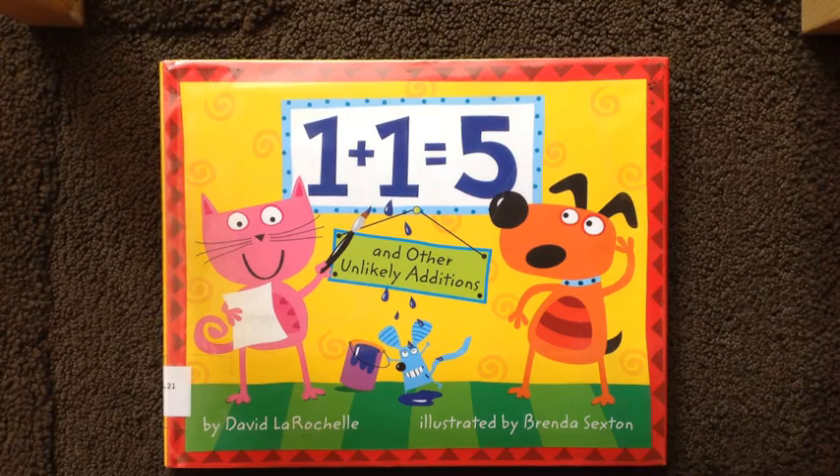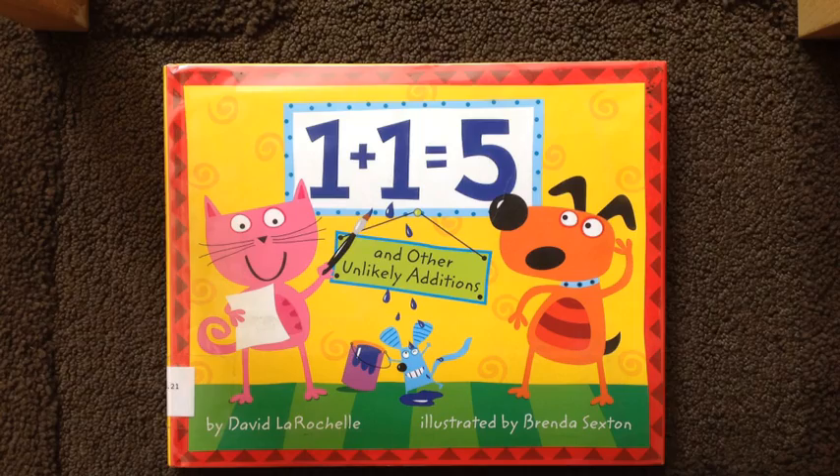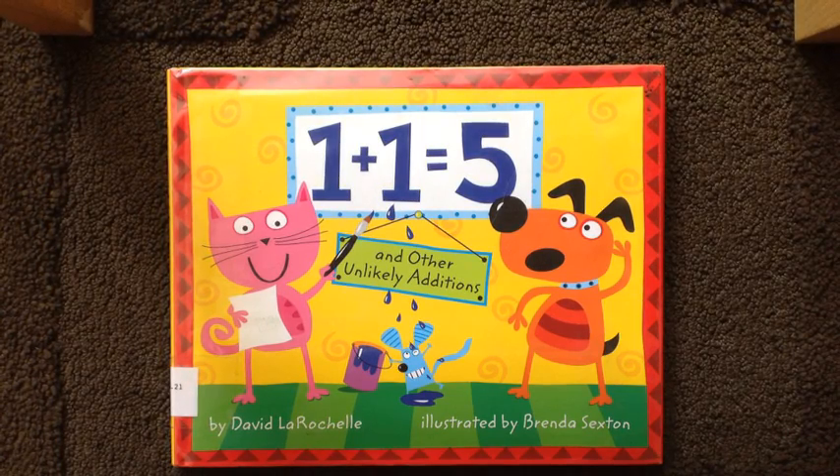One plus one equals five. Another unlikely addition by David Rochelle, illustrated by Brendan Sexton.